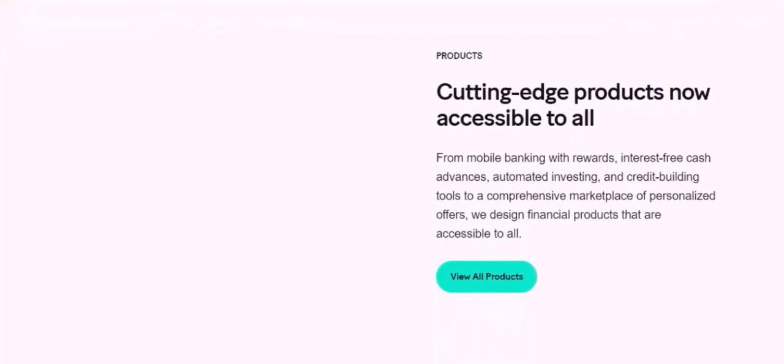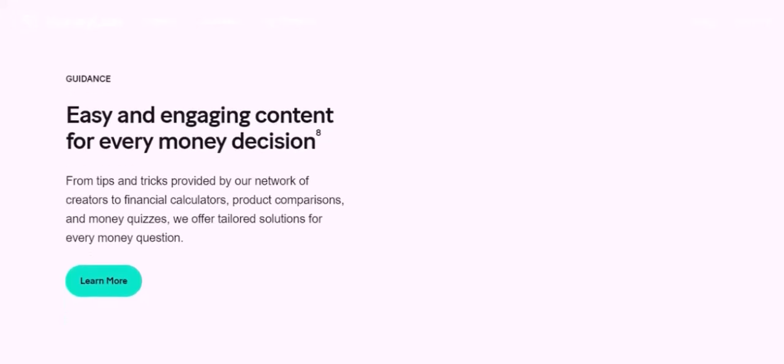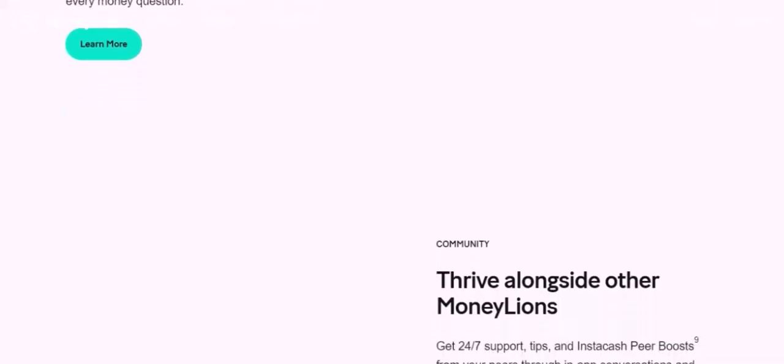Choosing the Right App for You: The best financial app for you will depend on your specific needs and goals. Consider the following factors when making your decision: your financial situation, your goals — such as building credit or saving for a down payment — and your preferred features and services. MoneyLion may be the right option for you, but it's important to explore other alternatives before making a decision. By understanding your needs and comparing different apps, you can find the financial tool that best suits your unique situation.